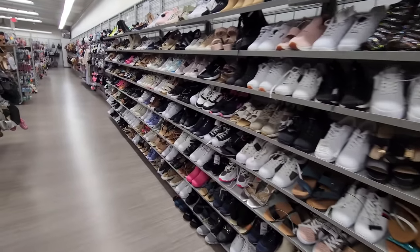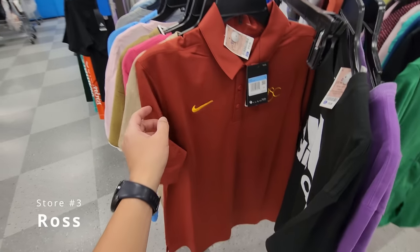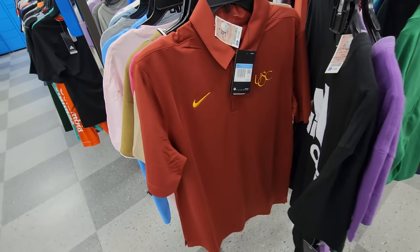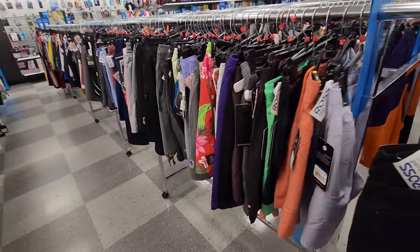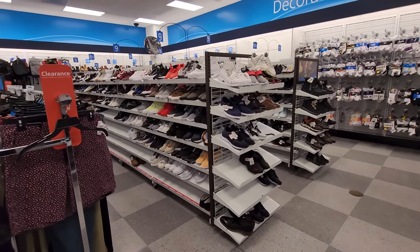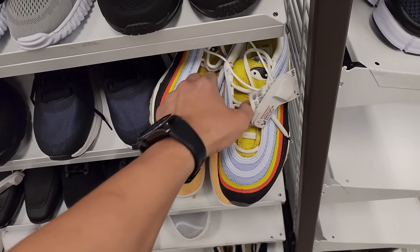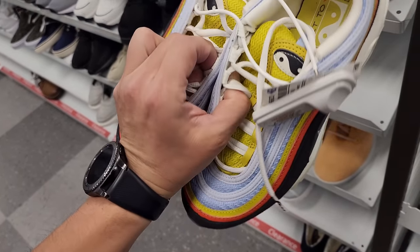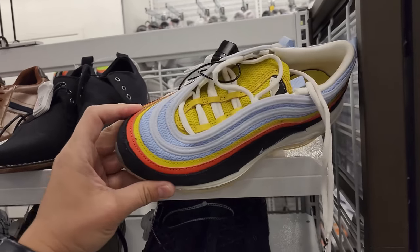Next stop right next door. Active tops section — they do have a USC polo, $50 down to $20, with the old-school logo on there, a medium. Went through the entire active section and shorts — finding nothing. Hopefully the sneaker section is a little bit better. Starting off with some Air Max 97s — definitely an interesting yin-yang colorway. These go for $40, which is a great deal. Got a size 9 as well for $40.